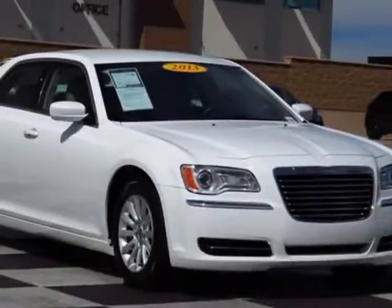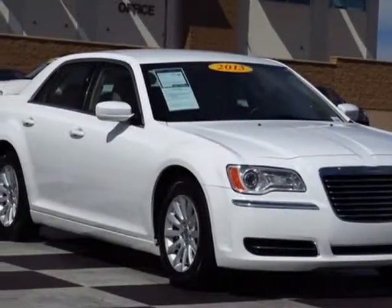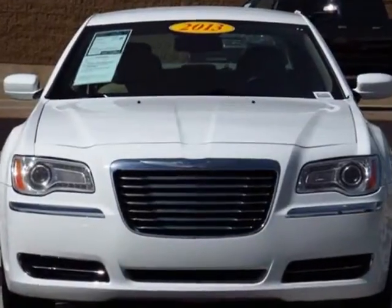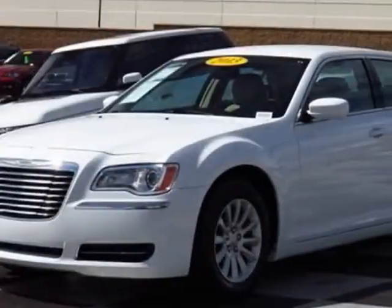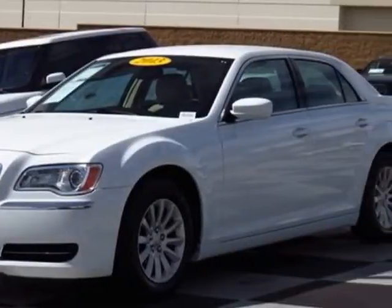Look at this 2013 Chrysler 300. This vehicle has a limited warranty. This 300 boasts a 3.6-liter engine and has an 8-speed automatic transmission.